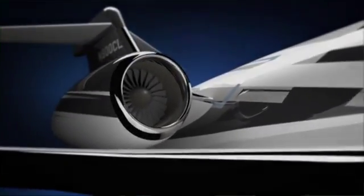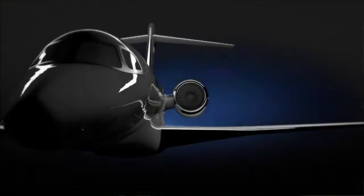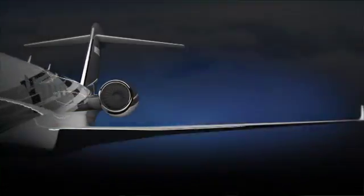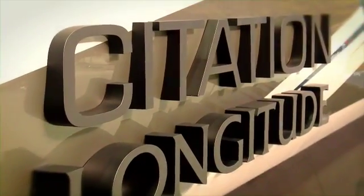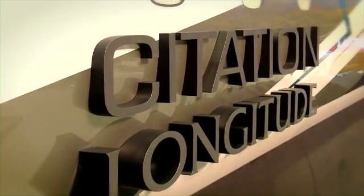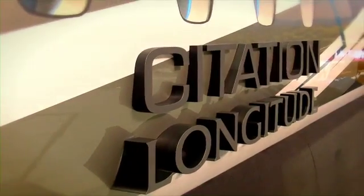The Longitude is our entry into the super midsize category. We've tried to be in this market for a long time. We understand that our customers who fly our current jets move up to larger and more capable airplanes, so we wanted to find the right mix of an airplane for those people to step up to.